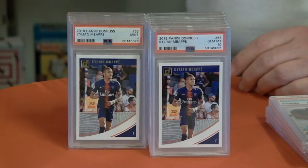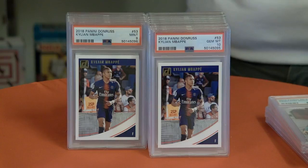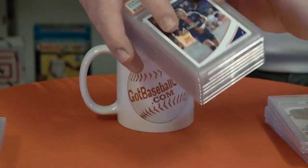As long as we can keep it at the nine level and above, that's what we try to do. Sometimes you can't always say I'm putting a nine in there because it'll come back an eight. But we do the best we can to get your cards back in the same type of ratio. That is very nice.